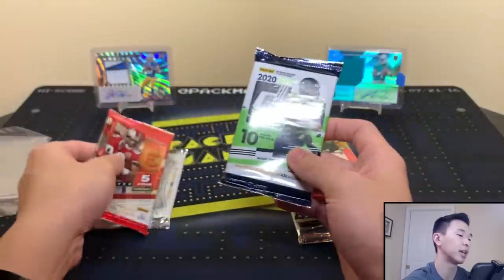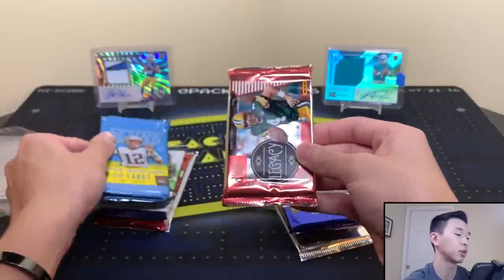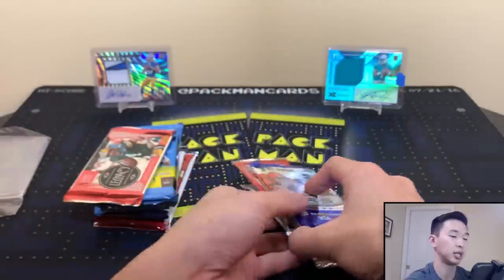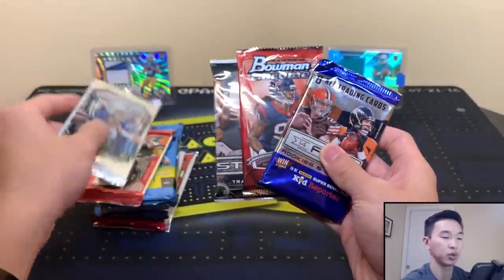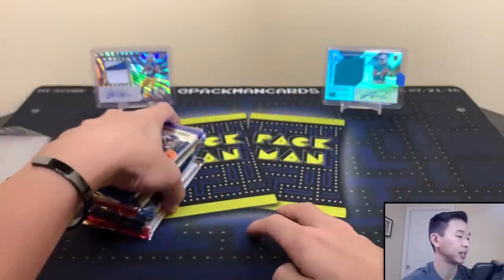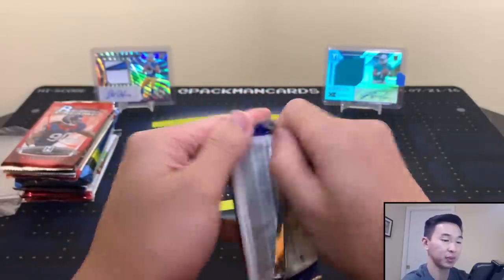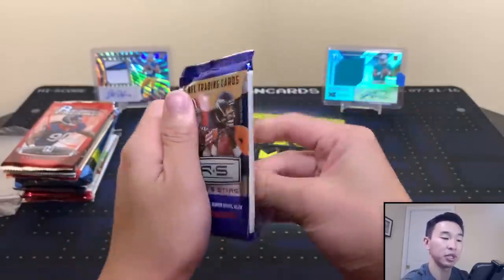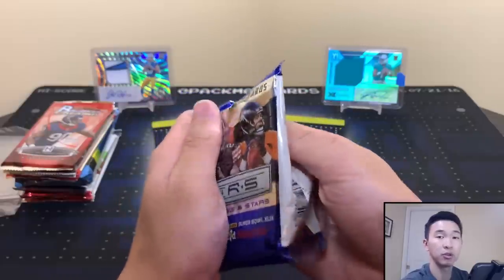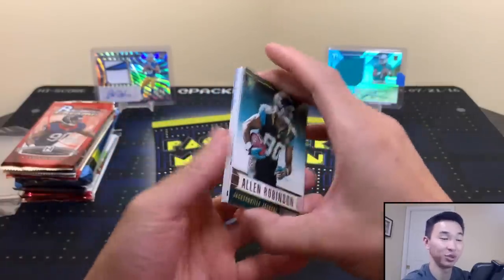Let's do Certified last, and open Donruss, Score, Legacy, and Prism first, then go in that order. More packs — the more the merrier. Wish us some luck! If you haven't already, subscribe and ring the bell to be notified every time I post. Like, comment, and share — it really helps us out. You guys have been showing so much support and I really appreciate it.